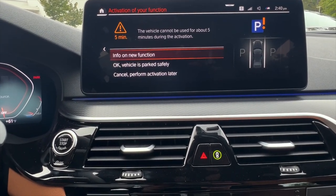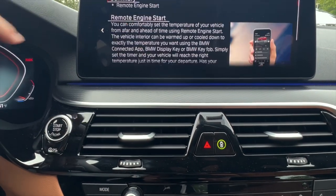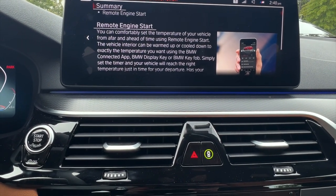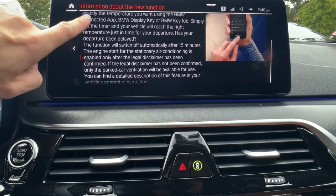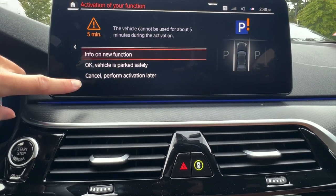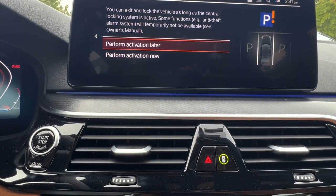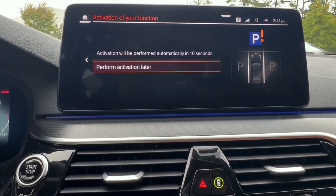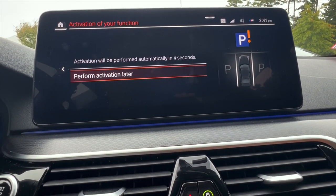We're going to tap on 'Activation' — it says this is going to take five minutes. If we want to see information on the function, we touch that option. This is Remote Engine Start for this particular car — this is what I have added. You can go through and see whatever you want about Remote Engine Start to understand how that function works. You can perform the activation later if you choose, or right now. We're going to do it right now — the car is parked and everything is good — so we'll tap 'Perform Activation Now.'